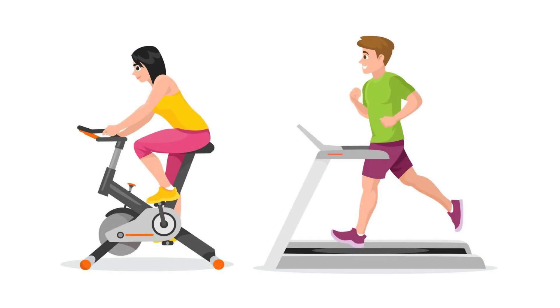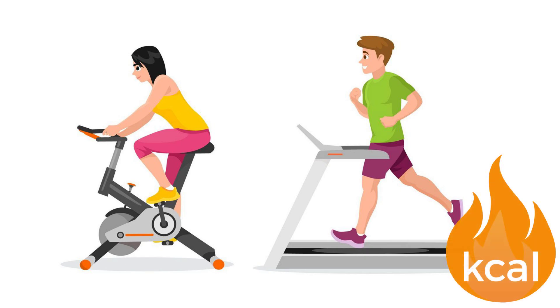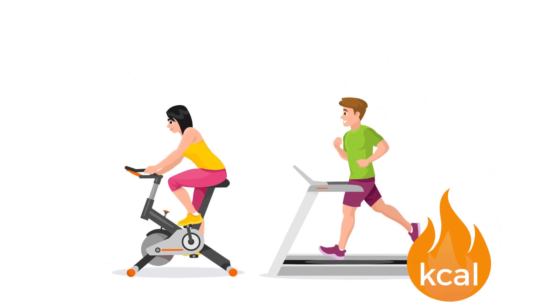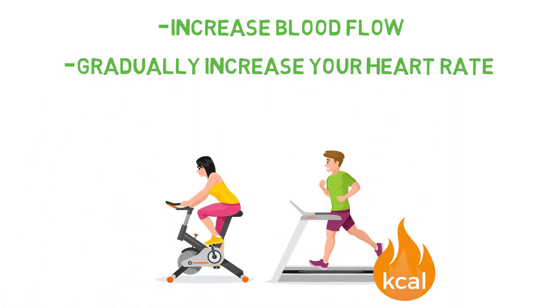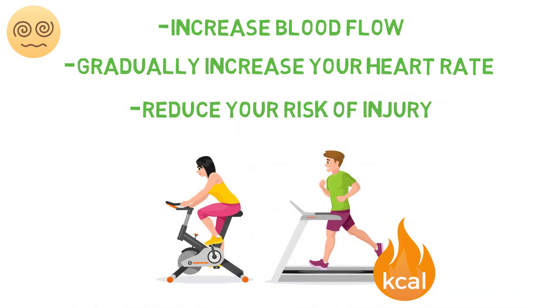Then we have light cardio, which is the type of exercise most often associated with a warm up. Contrary to popular belief, its focus isn't to burn calories — that's just an added benefit. Rather, it's to increase blood flow, helping to facilitate better oxygen and nutrient delivery all over the body. Gradually increase your heart rate up slowly to reduce the chance of dizziness or being lightheaded whilst working out, and to reduce your risk of injury during the workout, as studies suggest it can when done in tandem with stretching and strength exercises.